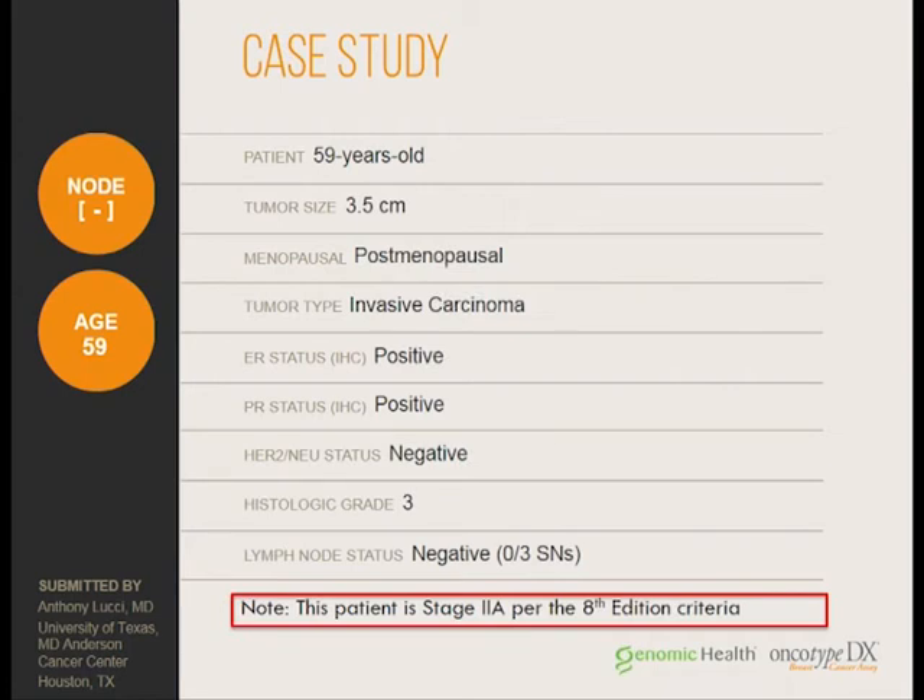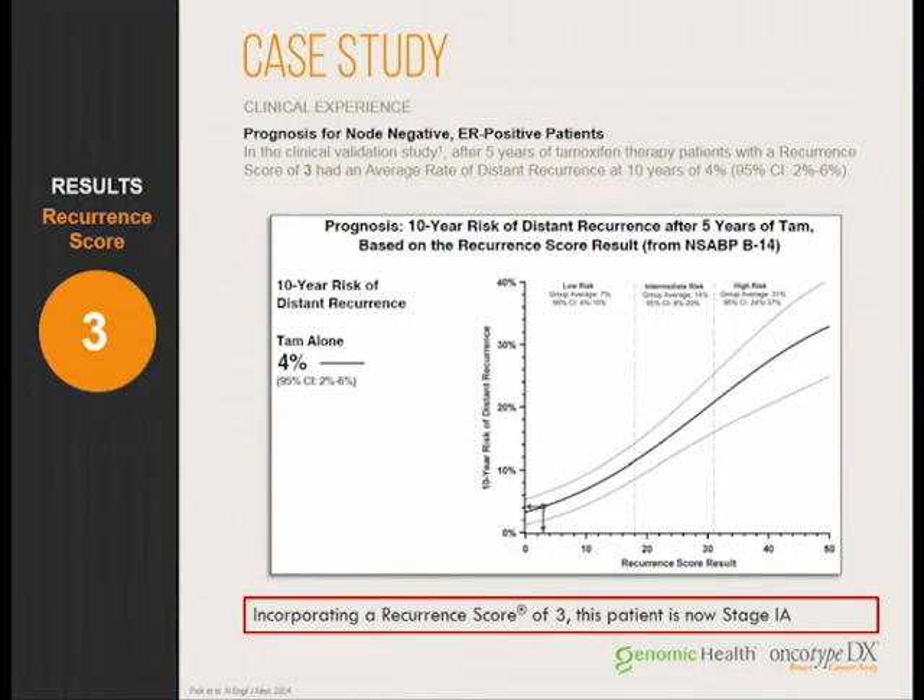This patient was reluctant about chemotherapy. The medical oncologist recommended ordering an oncotype, and she came back with a score of 3. That patient was brought down to a prognostic stage 1A, did not receive chemotherapy, and received only endocrine therapy. This case was from 2012, and that patient has never recurred — illustrative of how low oncotype scores can dramatically change treatment course and outcome.